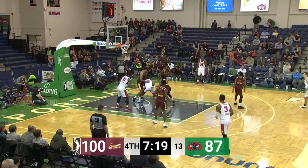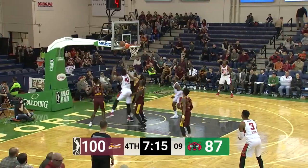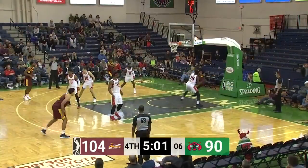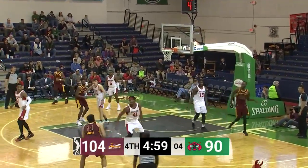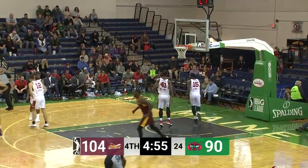Drew Barham inside to Kadeem Allen — shot is blocked. And Devin Williams fights for the rebound, gets it back, puts it up — no good. Underneath, tough angle, he's got to kick it outside. Here's Jarrett, fakes the three, driving in, pulls up from the foul line — got it.